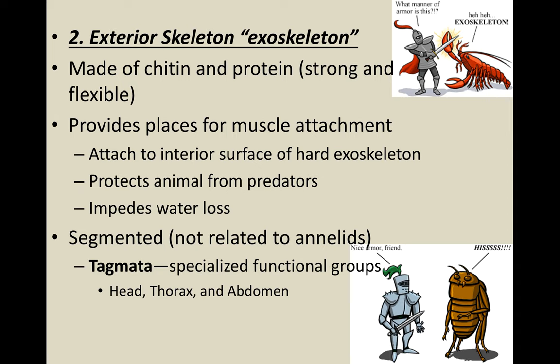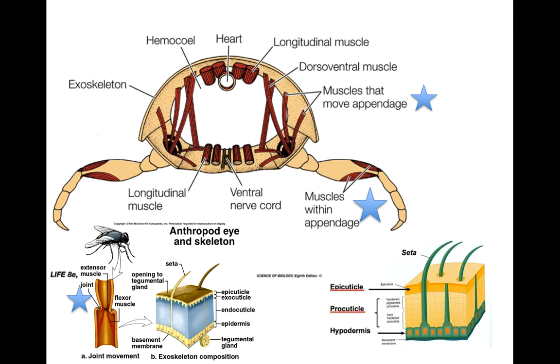A second characteristic of arthropods is the exterior skeleton, also known as an exoskeleton, made of chitin and protein — very strong and very flexible. It allows muscles to attach to something, protects animals from predators, and impedes water loss. With an exoskeleton like plates of armor, they are segmented. Each part or segment is called a tagmata, which may be specialized to carry out a specific function. So we have a head, a thorax, and an abdomen, with muscles attached inside the body cavity and within the little joints.